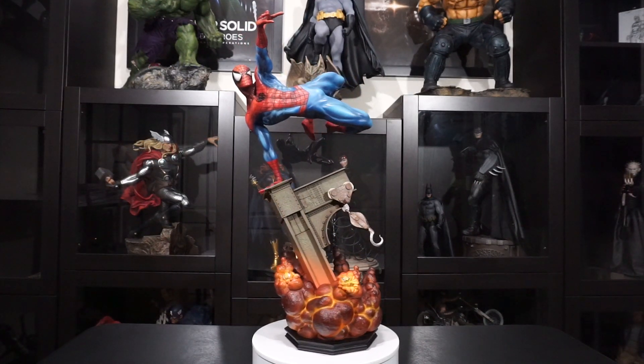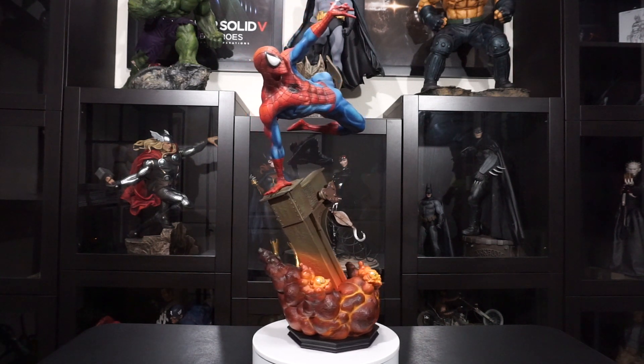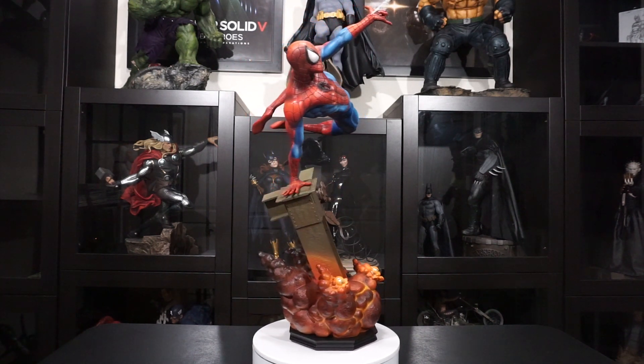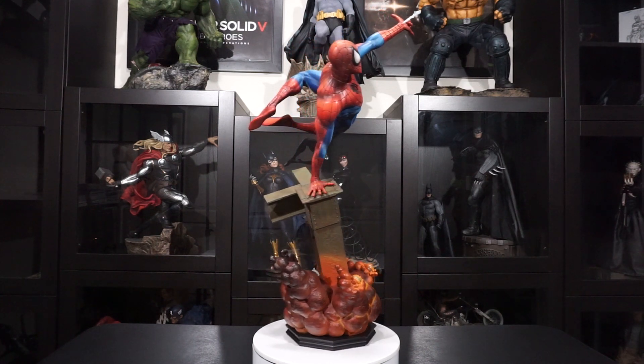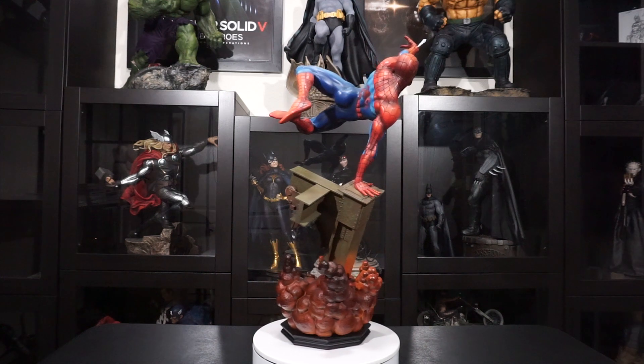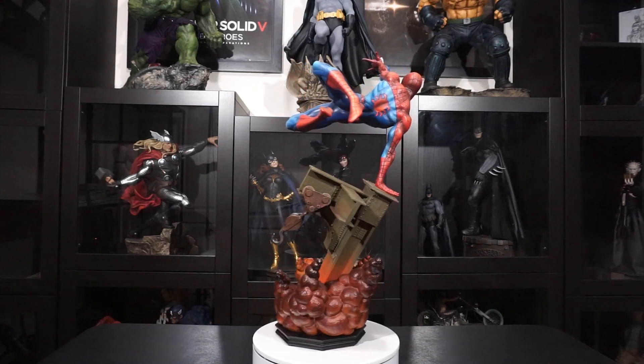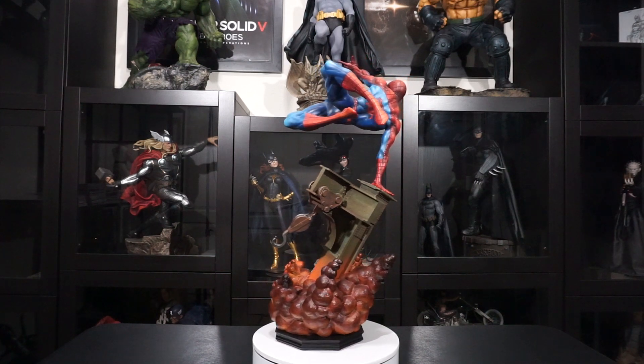Uncle Ben, Gwen Stacy, Aunt May, Mary Jane, and a host of iconic villains have graced the pages of Marvel's flagship comic book series. In addition to his comic book series, Spider-Man can also be seen in an animated series on Disney XD, and will be making an appearance in the upcoming Captain America: Civil War film.